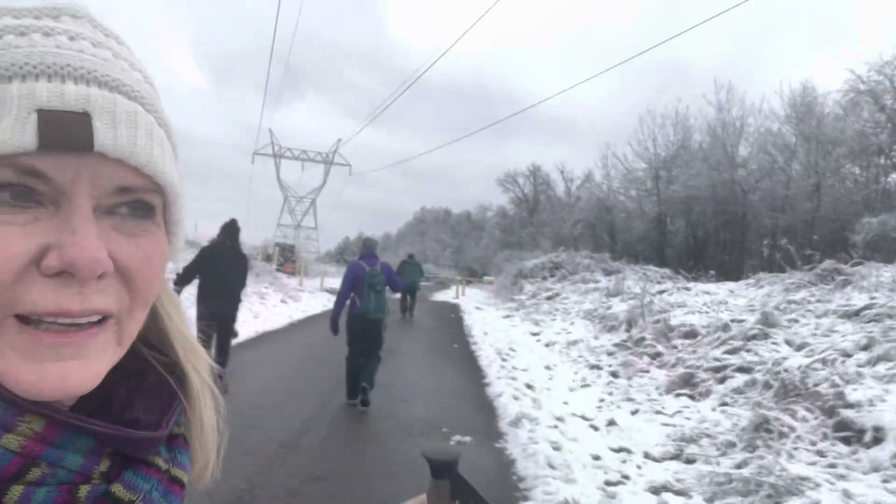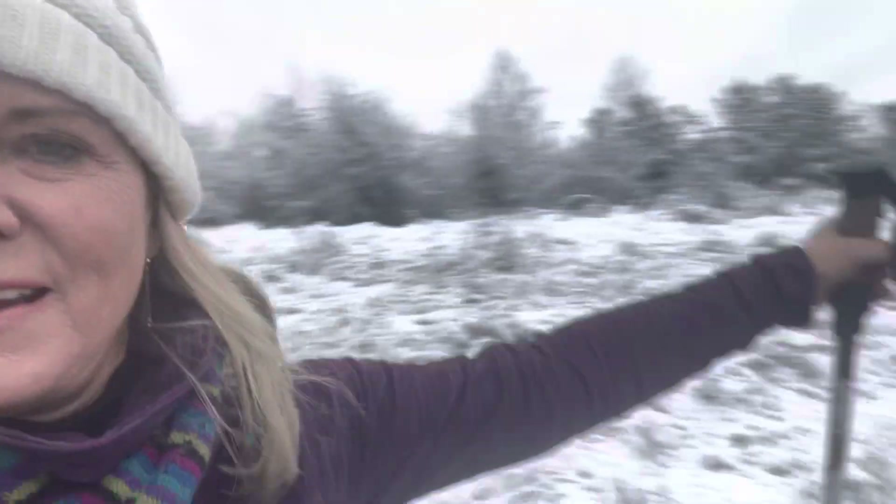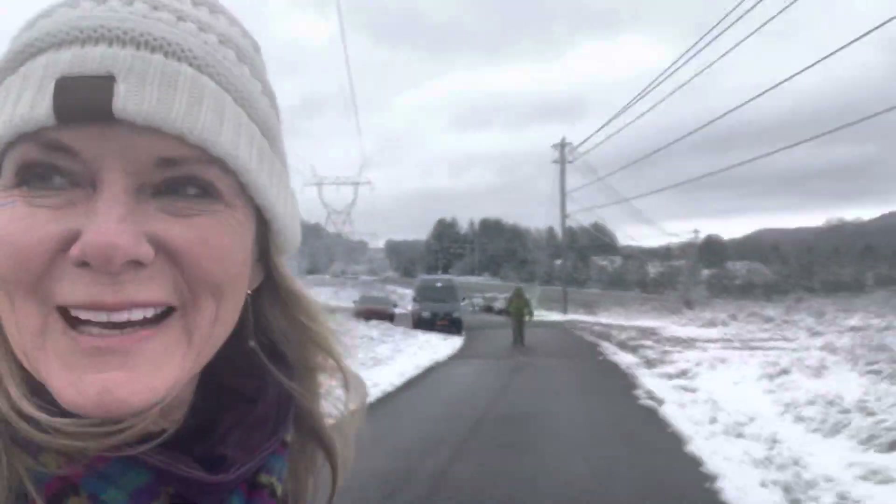Hey guys, we're at North Boundary, and this is a great trail any time of year, right off Oak Ridge Highway. This is the middle parking lot, and there's Dan coming.